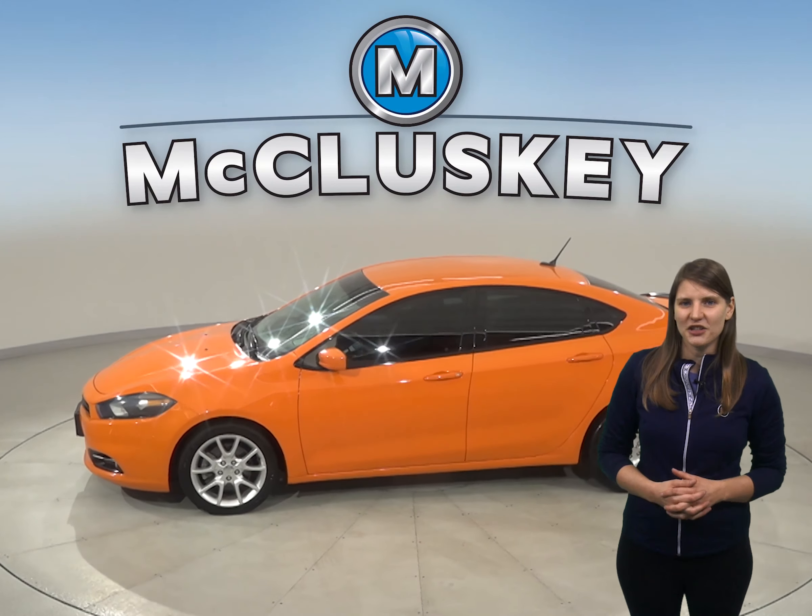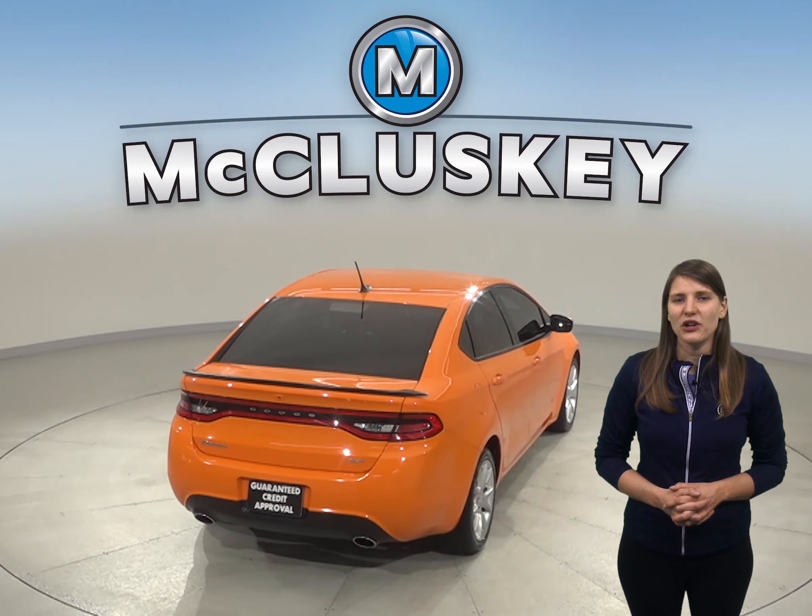Some cool features include the Sirius XM ready radio and backup camera. It has a manual transmission for added control.